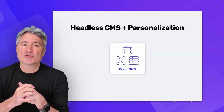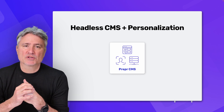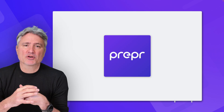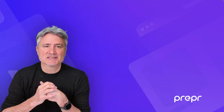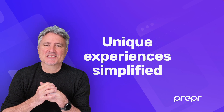And that's why we developed Prepper — the first headless CMS with built-in personalization. It offers you everything you want without the complexity, and it's the perfect backbone for the modular platform you've always dreamed of. Prepper helps you create great customer experiences that result in better engagement and increased conversion rates, without the complexity. That's what we like to call Unique Experiences Simplified.